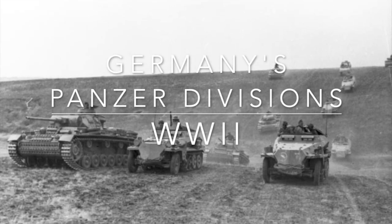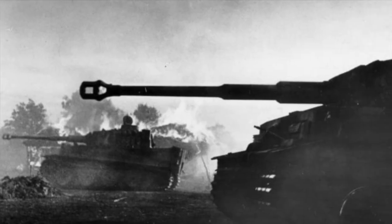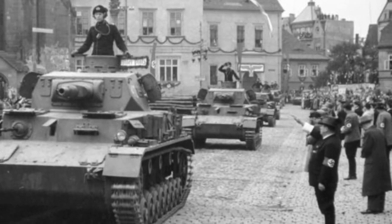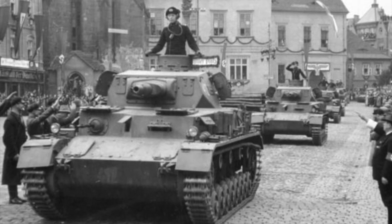Germany's Panzer Divisions, World War II. The Panzer Divisions of the Heer, Waffen-SS, and eventually the Luftwaffe were key to much of German military success during the Second World War.